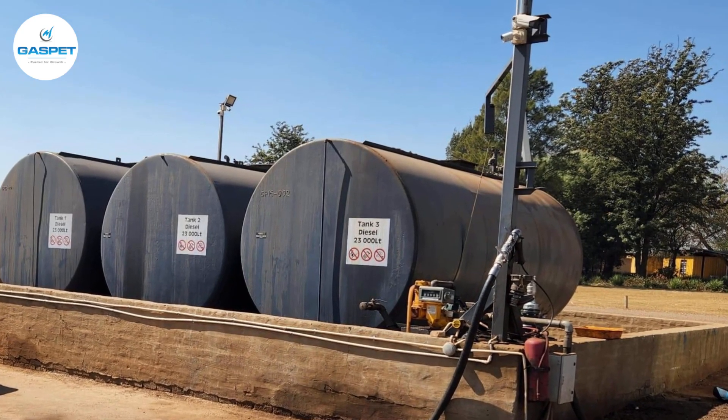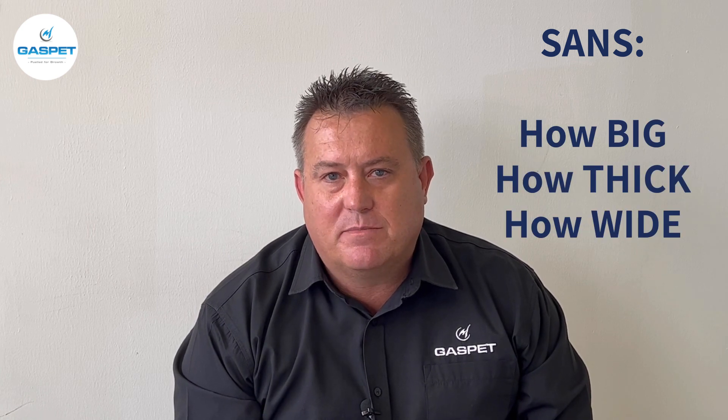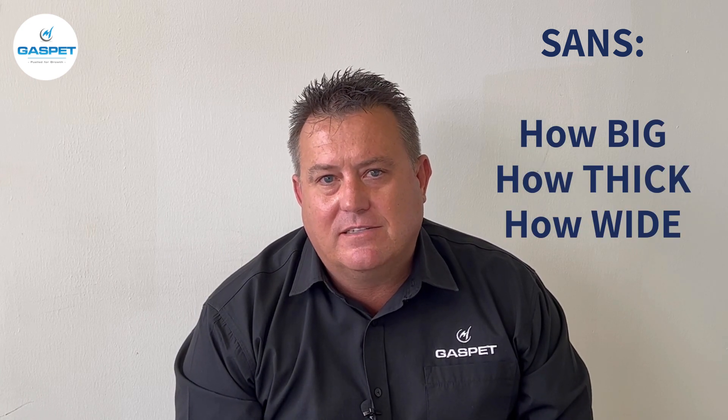Good day. Today we're talking about one of the important things when you're storing petroleum products on your site. One of them is bunds. Bunds is a wall that has been built around your tanks, specified as per the South African national standards on how big, how thick and how wide it's supposed to be.